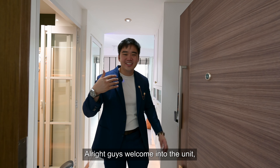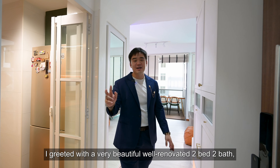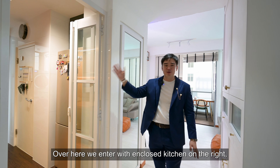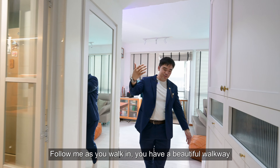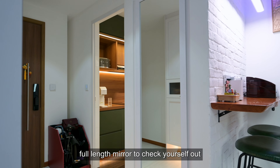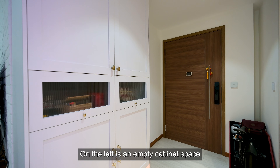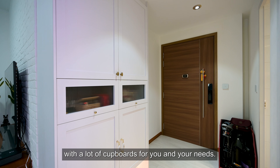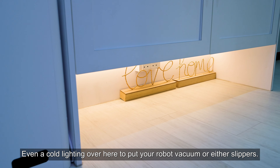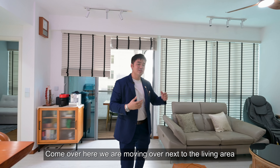Welcome into the unit. As you can see, it's a very beautiful, well-renovated two-bed, two-bath, 883 square feet. We entered with an enclosed kitchen on the right — we'll cover that later. There's a beautiful walkway where the owner did up a full-length mirror to check yourself out before you leave the house. There's also a concealed cabinet for your DB box, and on the left is ample cabinet space with lots of cupboards. Even a cove lighting area to put your robot vacuum or slippers.